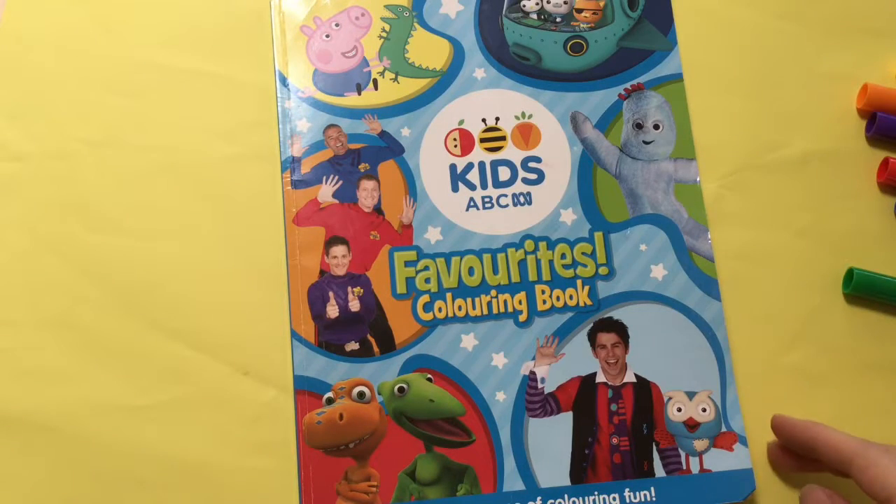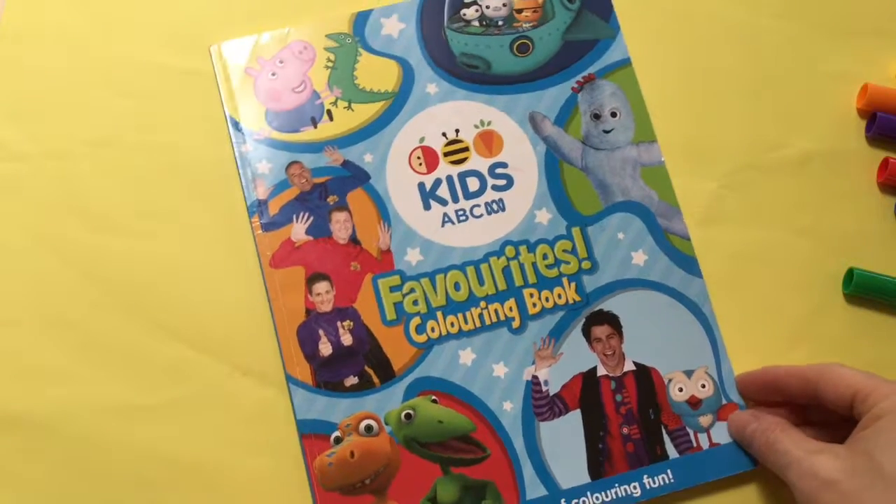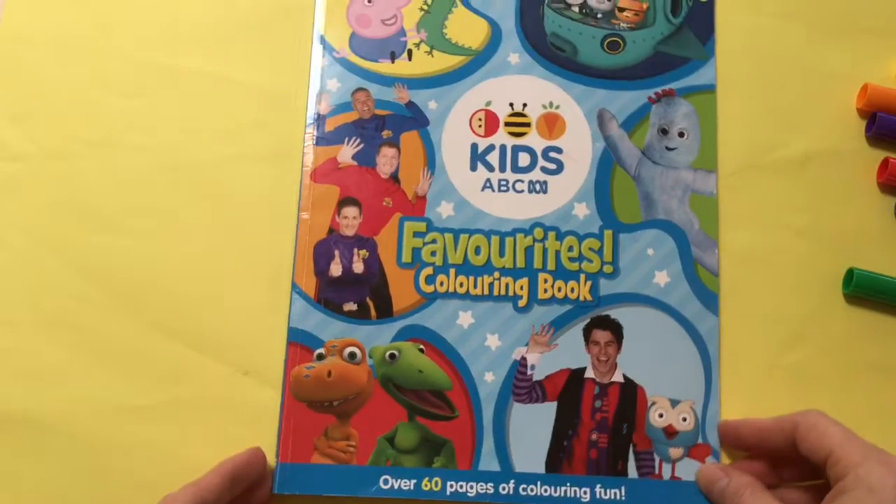Hi there! Welcome to Toy Princess! Today we're coloring from ABC Kids' favorite coloring book! Yay!